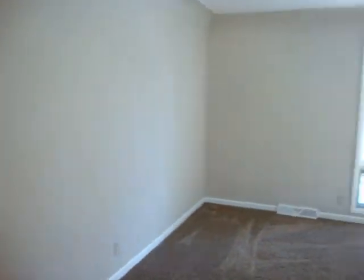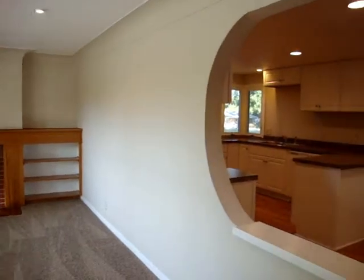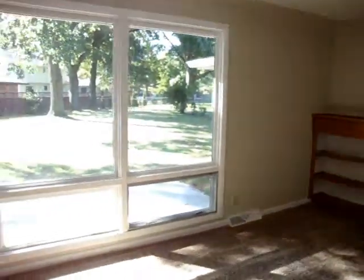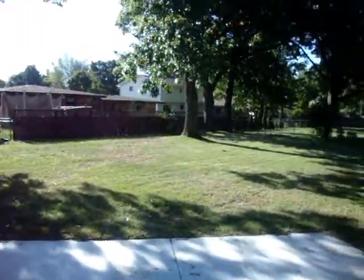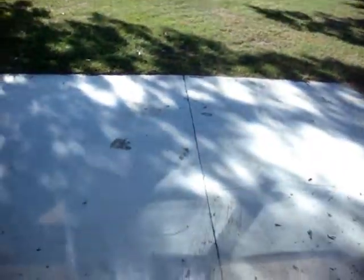Open floor plan opens right into the living room. So many windows, it just brings the outside in. This is the view to the backyard. There is a patio.